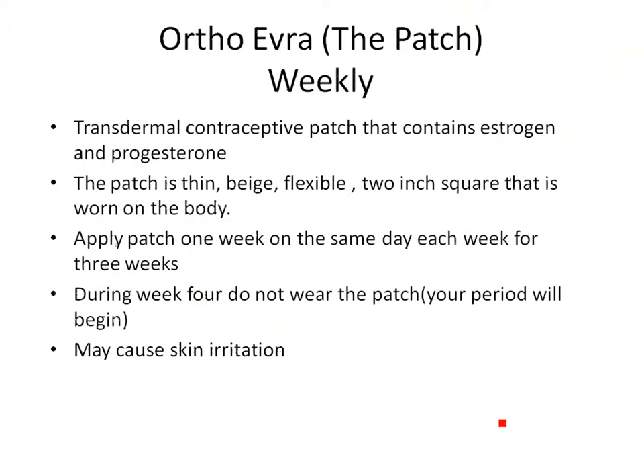You can also use the OrthoEvra patch — a transdermal patch with those same hormones. You can put it anywhere on the body, usually the arm, abdomen, or hip. It's thin, flexible, and beige, so you don't really see it. You change it every week for three weeks, then don't wear it the fourth week and have your period. The most common complaint is a little skin irritation, so some people move it to a different spot each week.